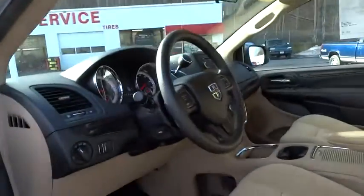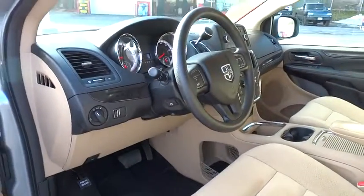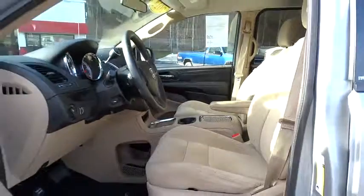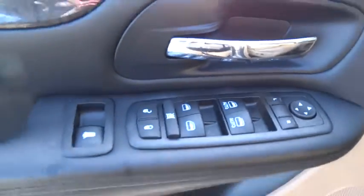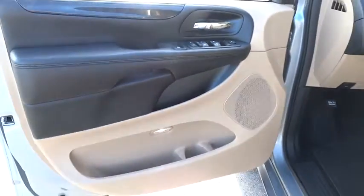Adjustable steering wheel, driver airbag, cruise control, keyless entry, floor mats, aluminum wheels, four-wheel disc brakes, rear defrost, AM-FM stereo radio, FWD.